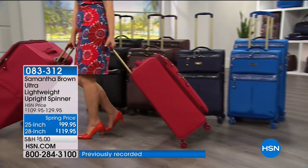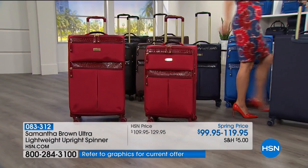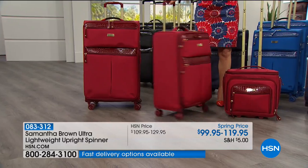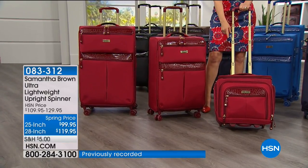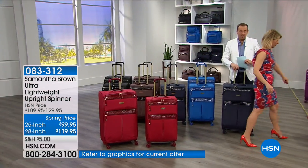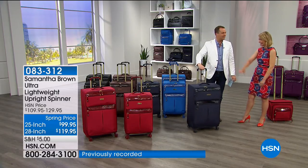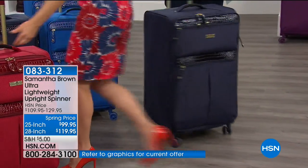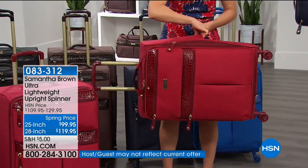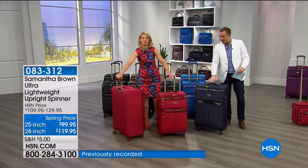Samantha's luggage is so smooth - it's like butter, very therapeutic. Nice soft handles - it's all about the handles. You've got three handles: one here on the side and one here on the bottom. We always want that extra handle so we can just lift it out of a car, lift it from a train. If you want to order the 25-inch or the 28-inch, we're going to be back momentarily with our two-piece set. Stay with us for more from Samantha Brown.